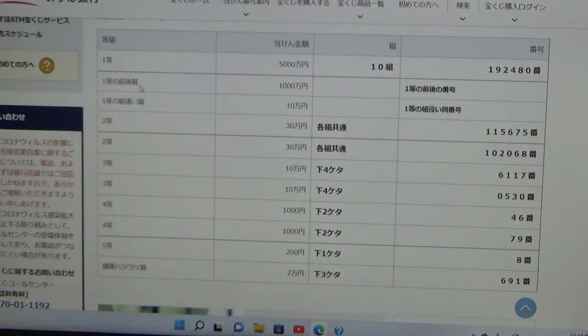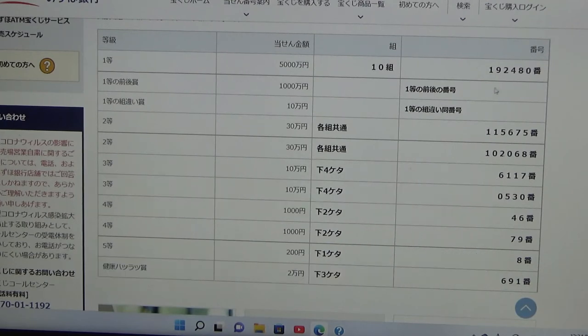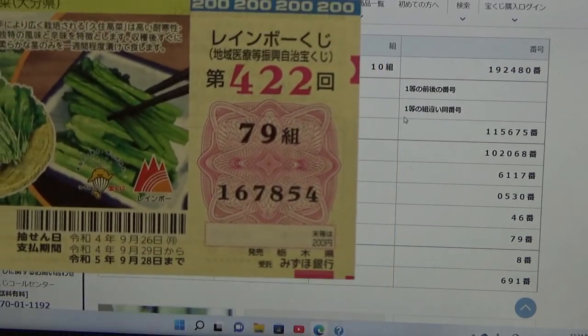To win the second first prize — Sen Man En — you must have the first five digits from the first prize, but your last number can be either one higher or one lower. So for example, 1-9-2-4-8-1 (one higher) or 1-9-2-4-7-9 (one lower). You also have to have the same grouping number. No good for me.